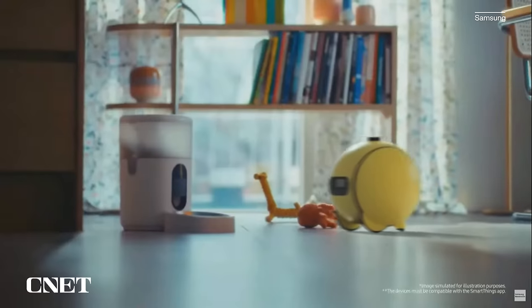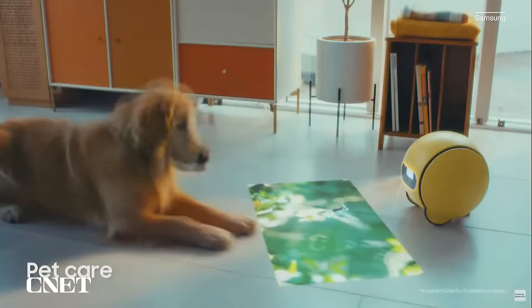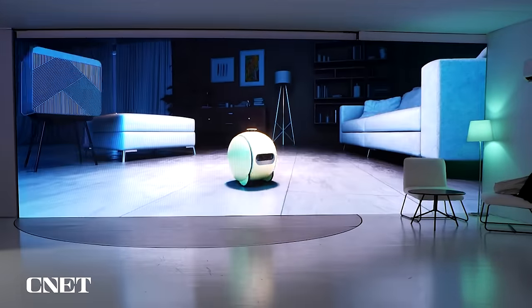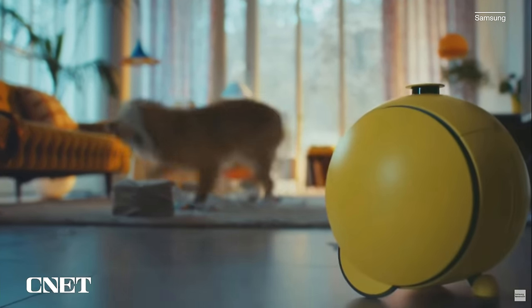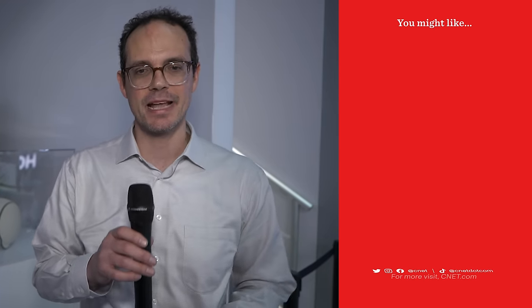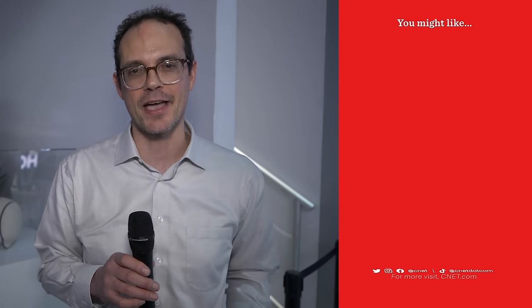Samsung also has pet features — say you're away from home and have a dog: Bali can monitor and drive around your house, has a camera, and lets you communicate remotely to see what's going on, like if the pooch jumped on the couch. That's a look at Bali, Samsung's AI home assistant coming out later this year — a little robot AI ball that'll help you out around the house.